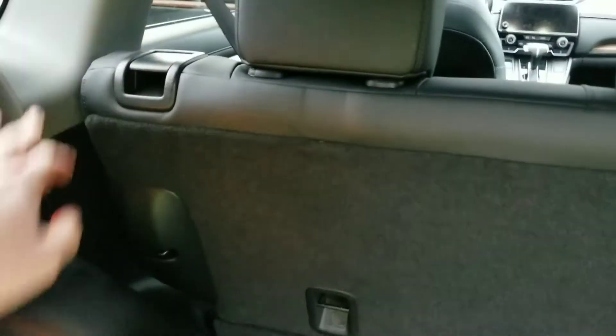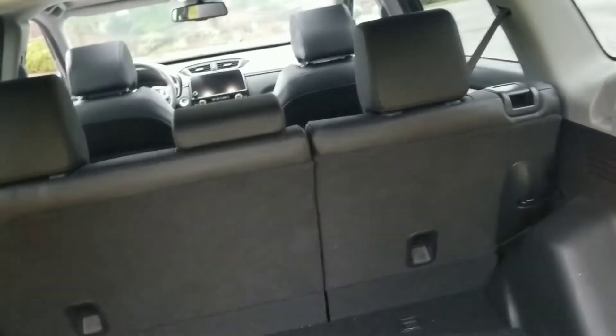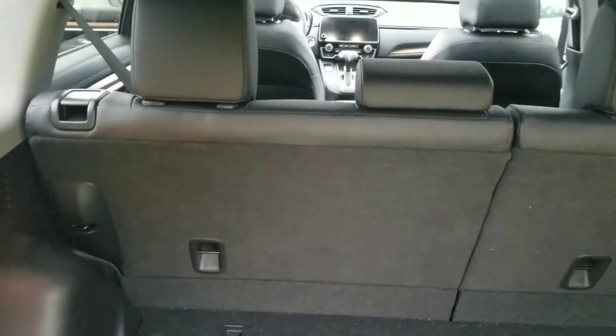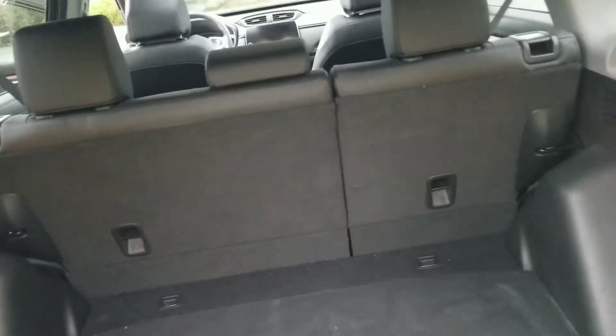Excuse the mess — it hasn't been detailed yet but it will get a full professional detail. It is also Honda Certified, so you get a seven-year, 160,000-kilometer warranty and all that great stuff. The seats fold down 60/40 — just pull the lever here or from the door — they fold flat, going all the way up so you can fit golf clubs, boxes, whatever you need for a trip or a move.